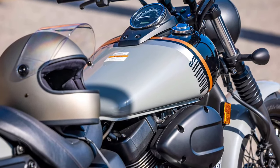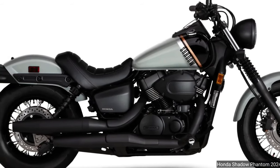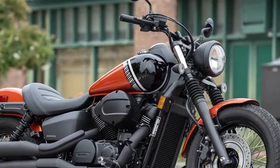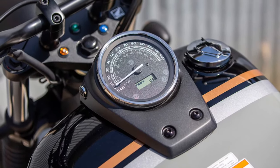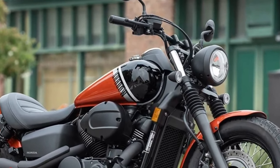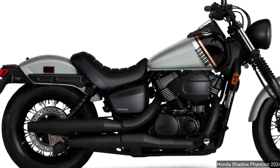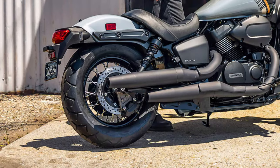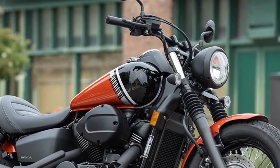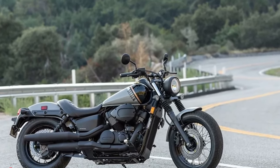The 2025 Honda Phantom emerges as a striking addition to the world of high-performance motorcycles, blending cutting-edge technology with bold design to create a machine that appeals to both enthusiasts and everyday riders. This new model builds on Honda's storied reputation for innovation and excellence, offering a blend of style, power, and sophistication that sets it apart from its competitors.